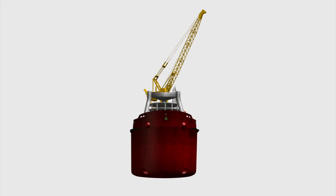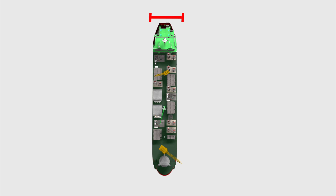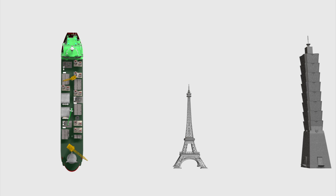Shell's floating natural gas platform, FLNG, measures 105 meters tall, 75 meters wide, and 488 meters long.